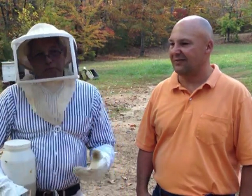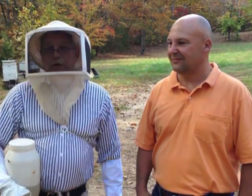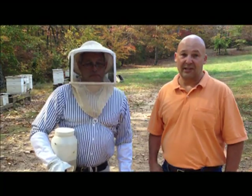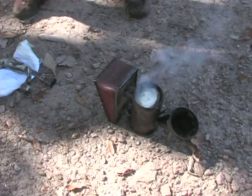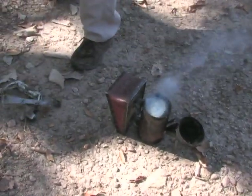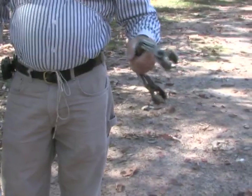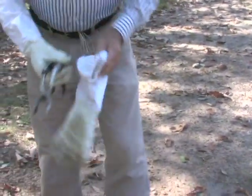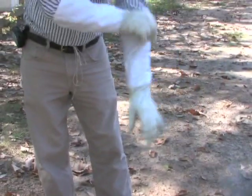Danny shows us his beekeeping equipment. He has a grip guard for gripping and removing frames from the hive — much easier than picking them up bare-handed. He also has a hive tool, which has many uses: prying the cover off, scraping honey and wax, and even pulling nails with the nail-puller end. Today he's going to feed a hive using sugar water mixed 50-50 — 50 percent sugar and 50 percent water.